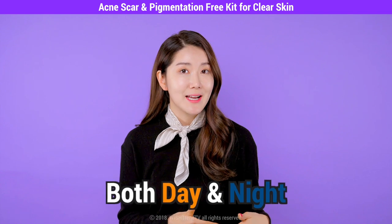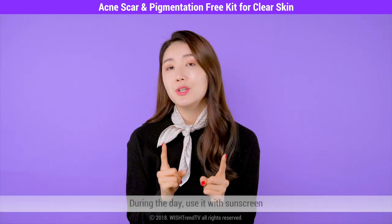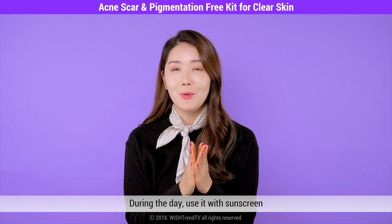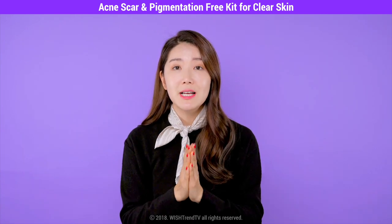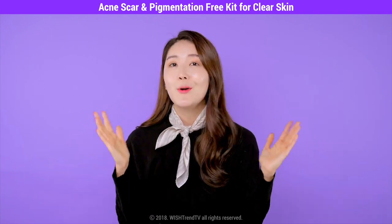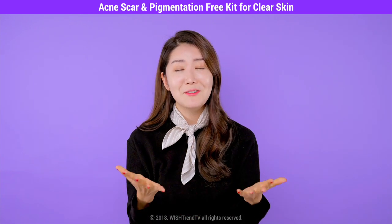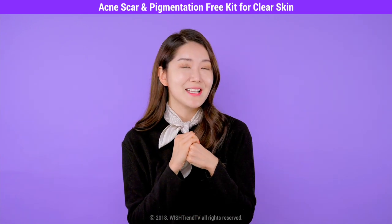You can definitely use this routine for both day and night time. However, we recommend that you do use a sunscreen for the morning. After using the selection of products for two weeks, you will notice that it really has effectively faded away your acne scars. Lastly, thank you so much to Lorena for joining us — hope you really liked the products.